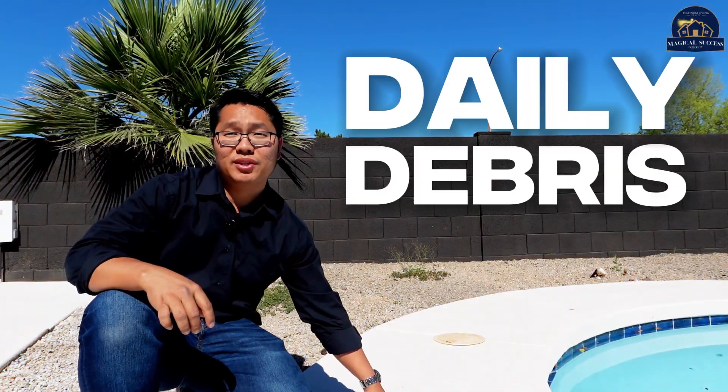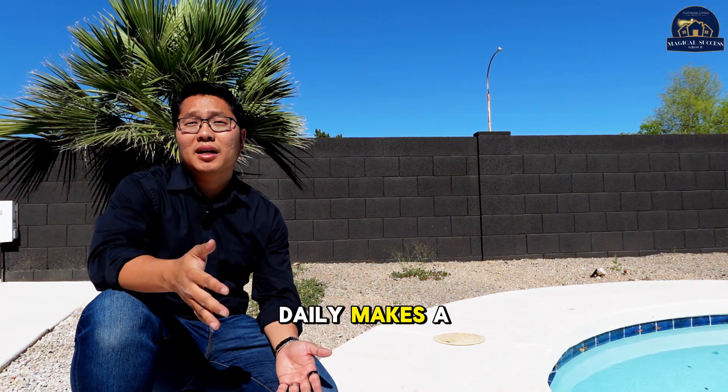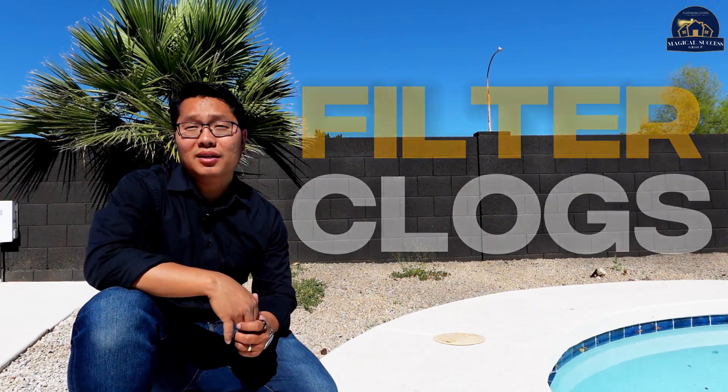Don't forget the daily debris removal — leaves, bugs, you name it. Keeping them out daily makes for a cleaner swim and less filter clogs.